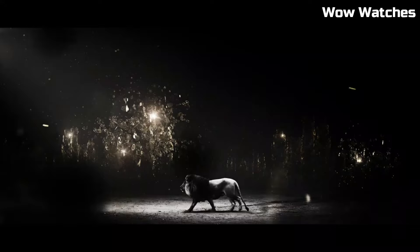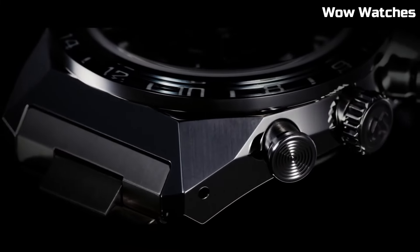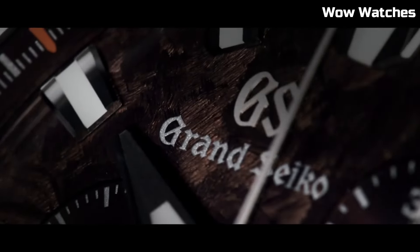The chronograph subdials, luminescent hands, and date window provide practicality in an elegant package. Safeguarded by a sapphire crystal, it withstands daily rigors with grace. Water-resistant and equipped with a power reserve indicator, this timepiece represents the fusion of Japanese craftsmanship and contemporary design.